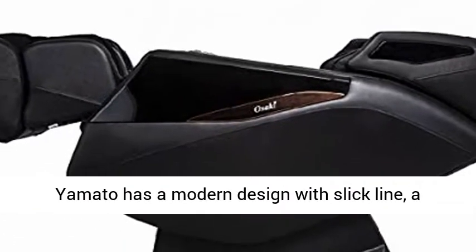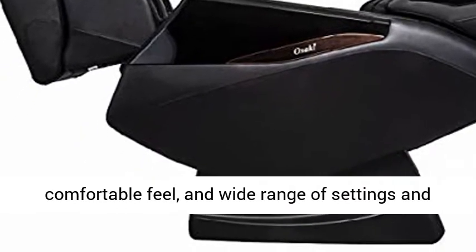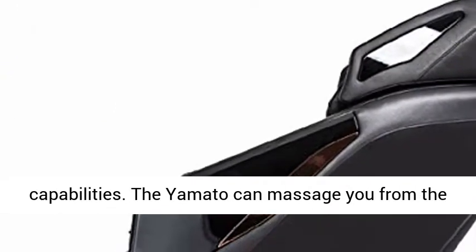The Asaki OS Pro Yamato has a modern design with slick lines, a comfortable feel, and a wide range of settings and capabilities.